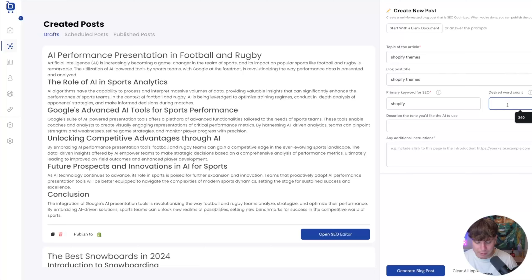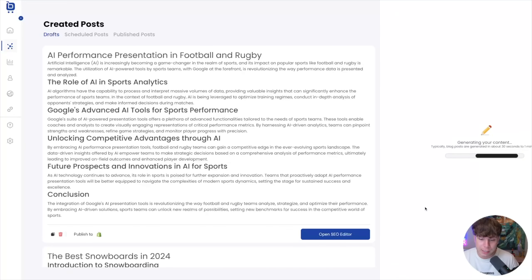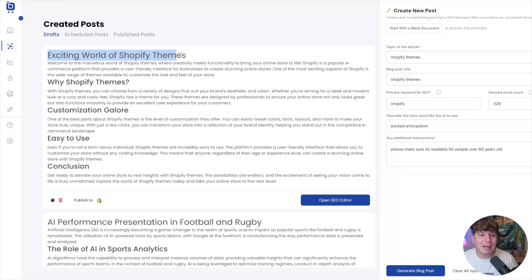I'll set the desired word count to 329, describe the tone as 'excited anticipation,' and add additional instructions — for example, 'Please make sure it's readable for people over 60 years old.' Then I click 'Generate Blog' and watch this — the blog is done. It covers the exciting world of Shopify themes: why Shopify, themes, customized galore, easy to use, and a conclusion. You can open the SEO editor to go further, or just publish it straight to Shopify right now.